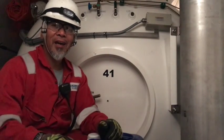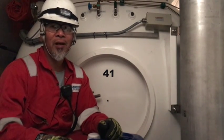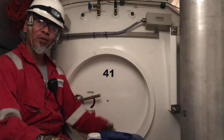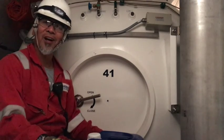We are in the SPHL — hyperbaric lifeboat, or self-propelled hyperbaric lifeboat — and there is a chamber inside the lifeboat. This chamber connects to the saturation chamber downstairs via trunking.